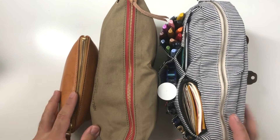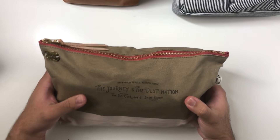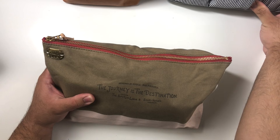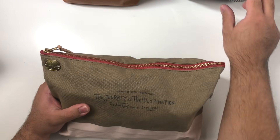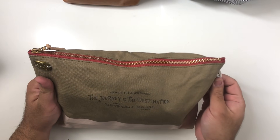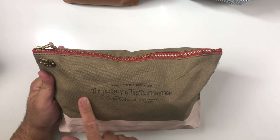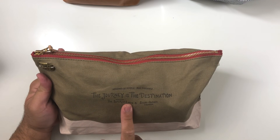The first one is the newest to me — I just purchased this. This is the Bomb Kuchen x The Superior Labor engineer pouch with pockets. The Superior Labor makes engineer pouches a lot, but they also have a version with pockets which really appealed to me. This is a collaboration with Bomb Kuchen, which is a shop based in California. They work closely with Superior Labor and I feel like they were the brand that really put me on to Superior Labor. This says 'designed by people, made for people, the journey is the destination.'